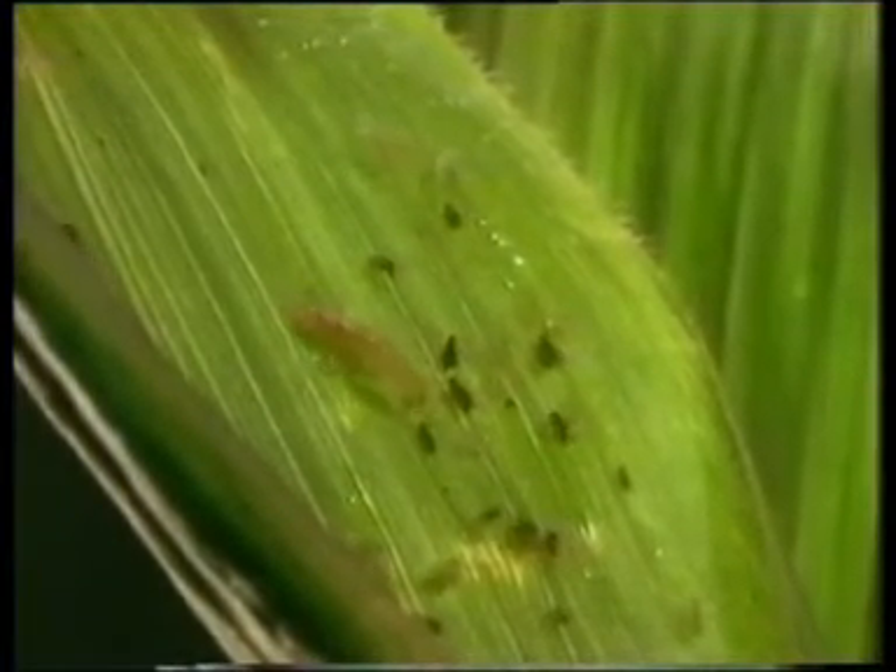In its beauty and simplicity, a biological control mechanism like this is unsurpassed. To farmers, it's been a revelation.